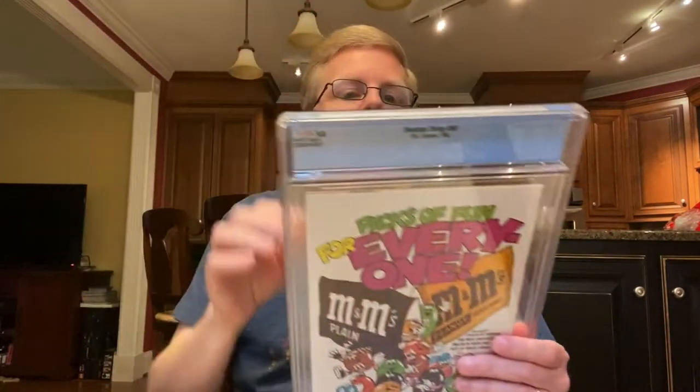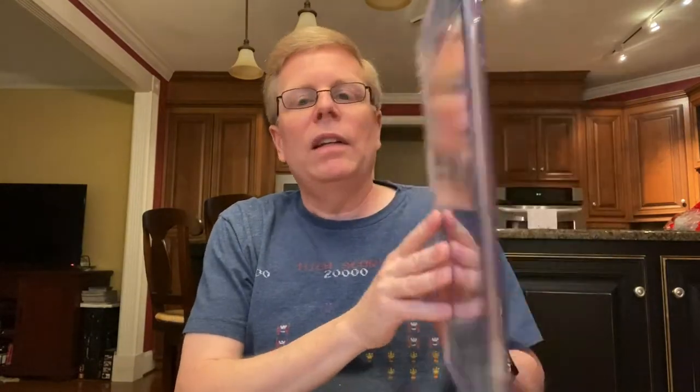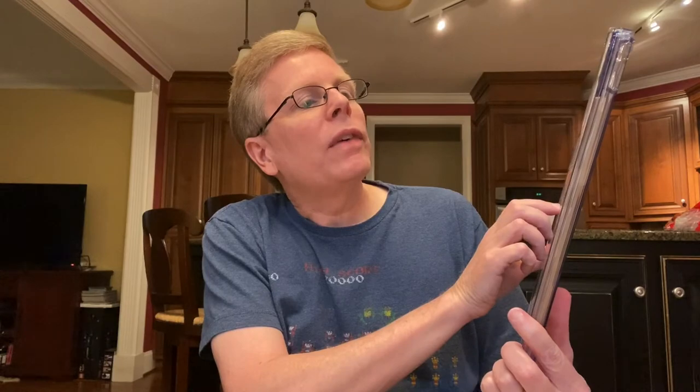Next one is Swamp Thing number 50. I purchased this because there's a lot of talk about Justice League Dark getting their own TV show or movie, and this is kind of the first — the first unofficial appearance of Justice League Dark, because you have Deadman, Doctor Fate, Spectra, and Demon appearing in this. So there's a lot of spec on this book.